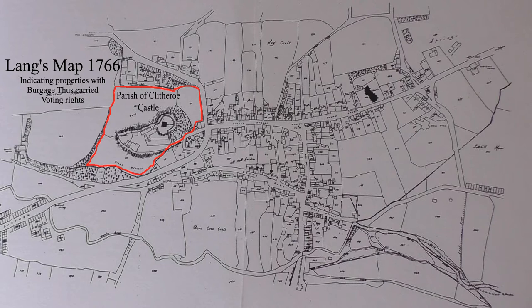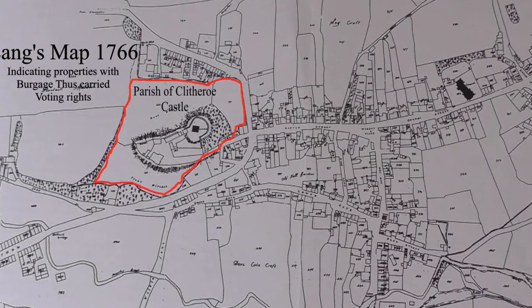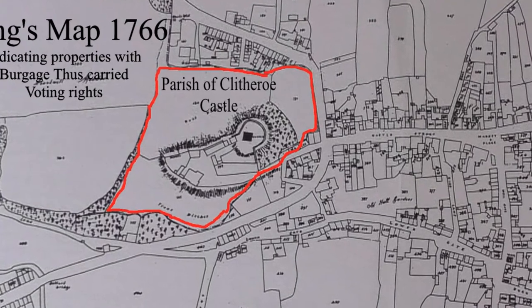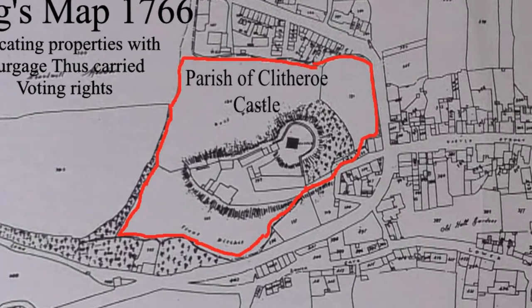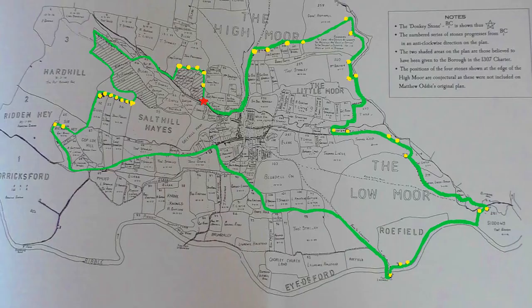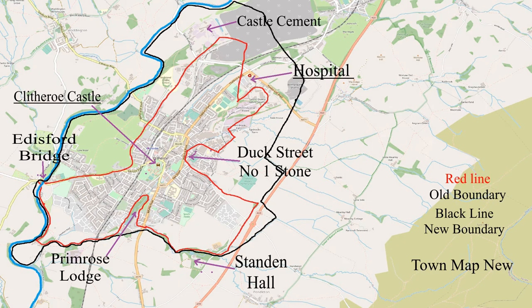Lang's 1766 map of Clitheroe shows all the burger plots of the town. No burger plot meant no electoral vote and not included within the town boundary. For 700 years the parish of Clitheroe Castle was governed by the owner of Clitheroe and did not become part of Clitheroe until 1895. This oddish map of 1781 shows the 34 boundary stones, and this is how it looks on a modern map.